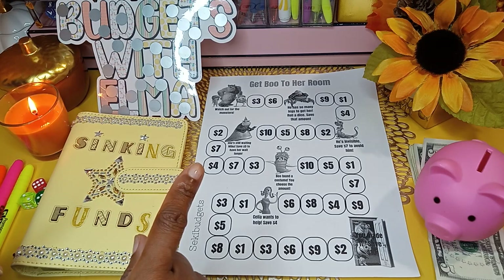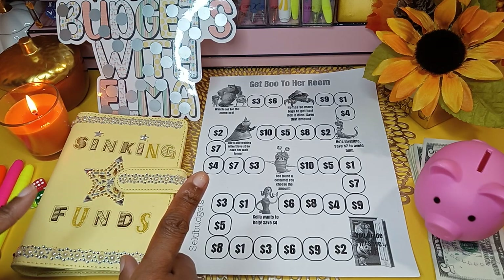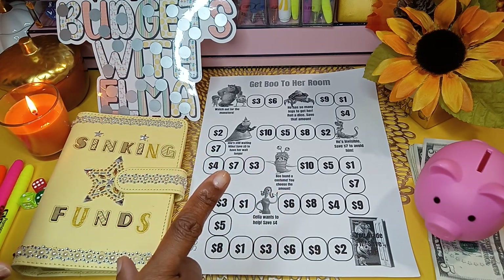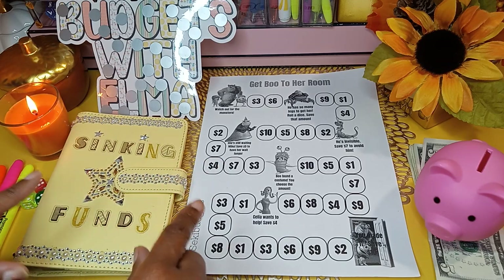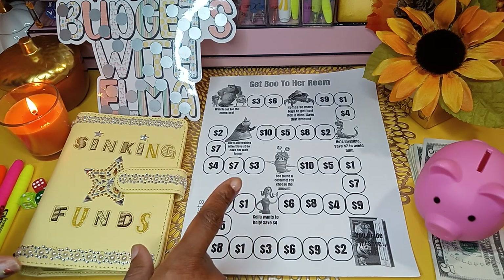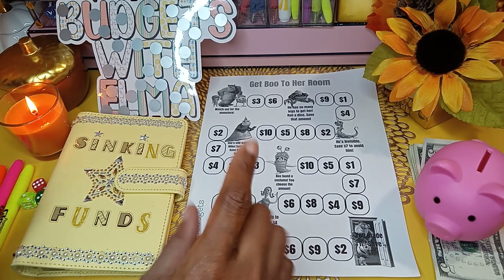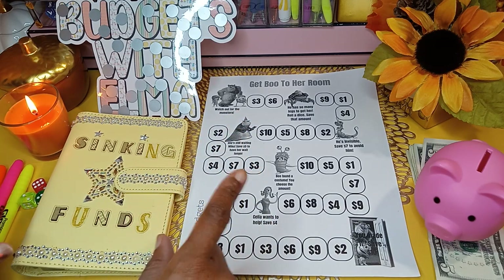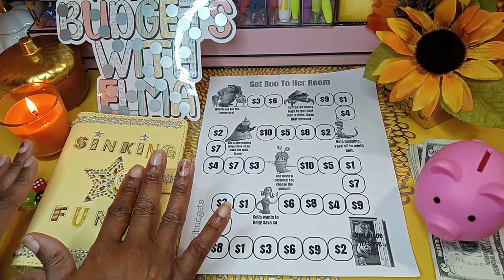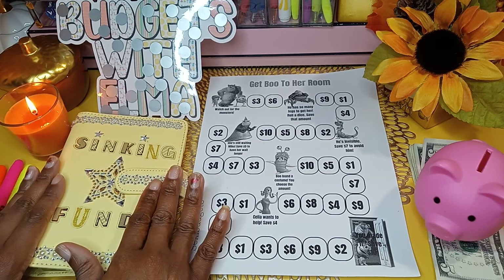The funds I will be using today are funds that I am reallocating from the previous month. In August, some of the challenges I completed went to my 52-week challenge, and some will be going into my sinking funds. I will be working with a total of $40 to stuff into my sinking funds. I pulled a couple of categories I wanted to focus on — not all of them.